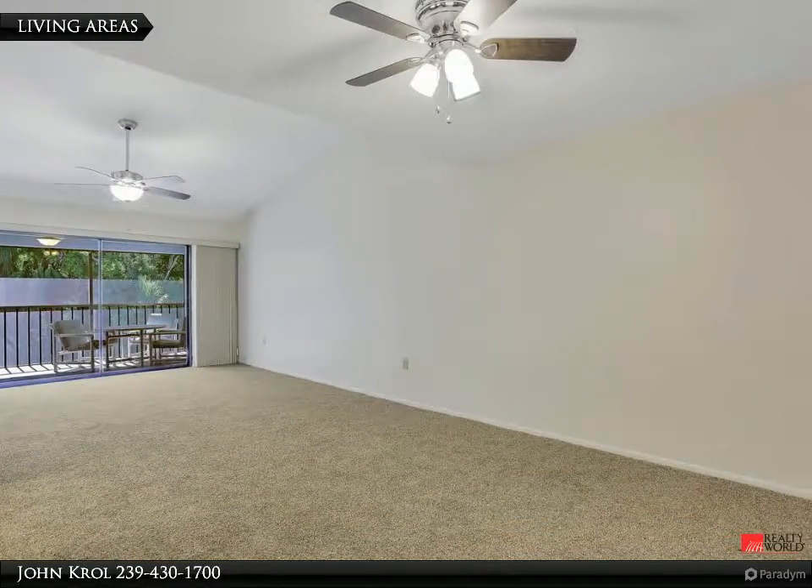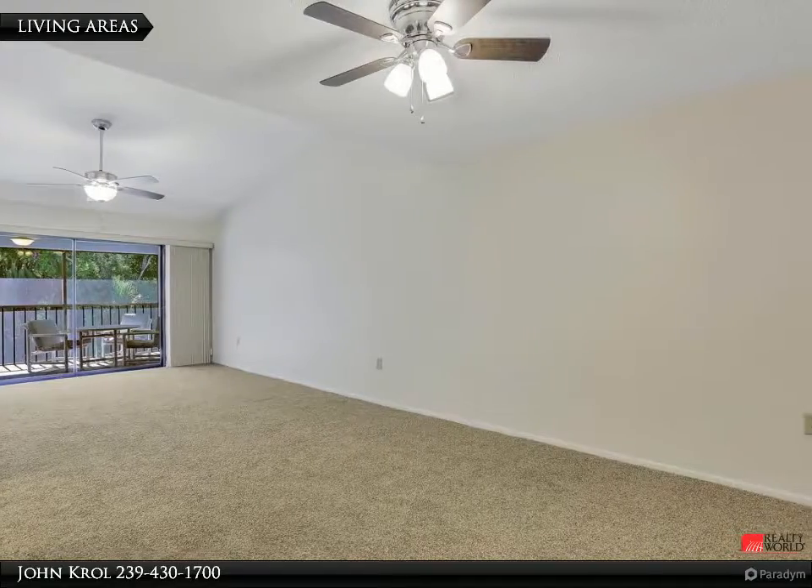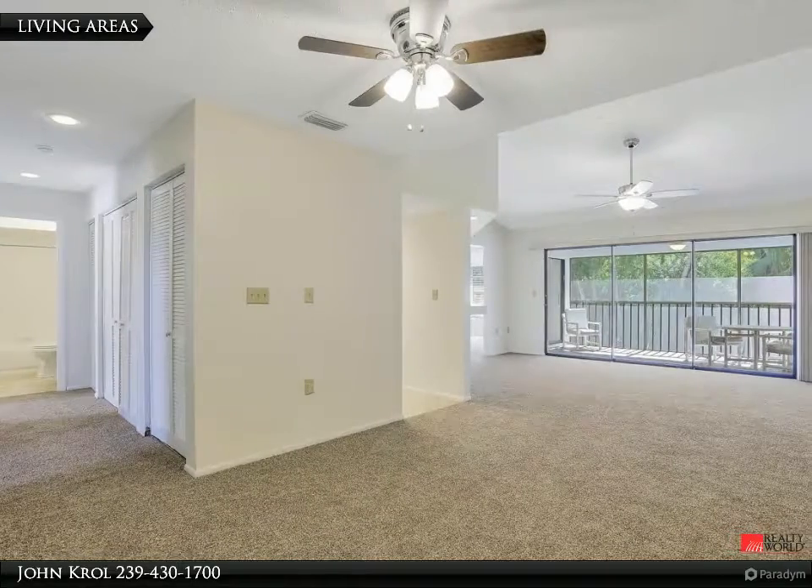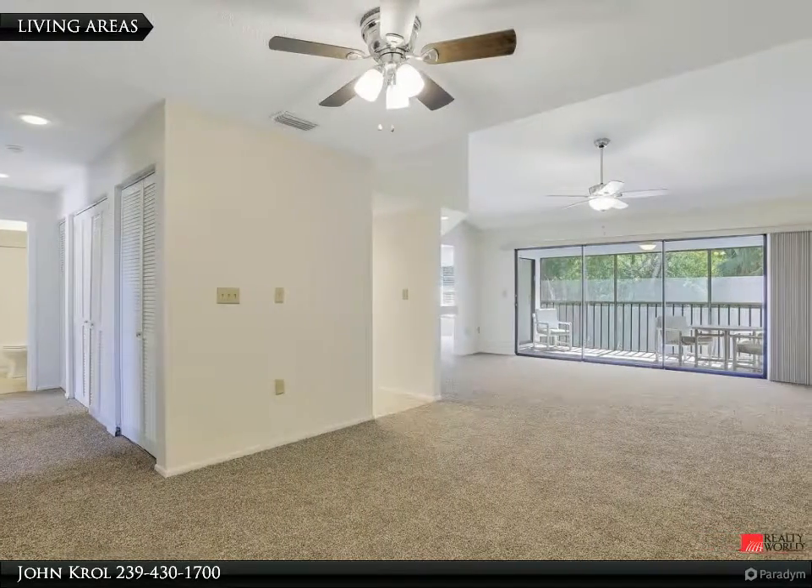The living area is large and features glass sliding doors to a lovely screened lanai. The living area also features volume ceilings.